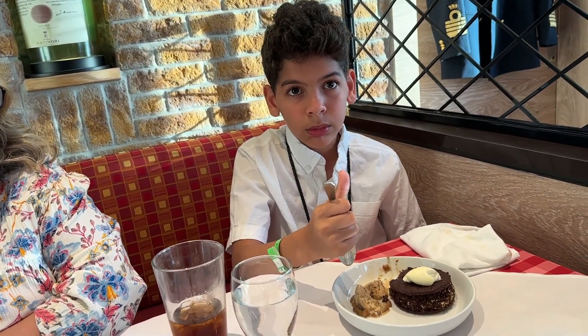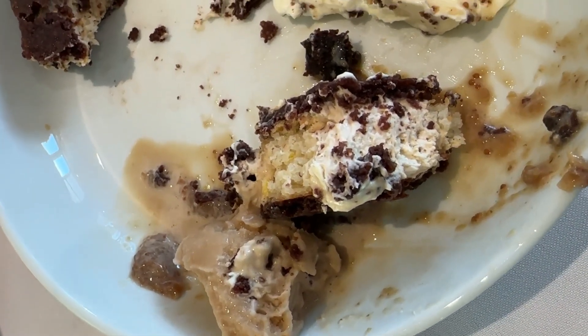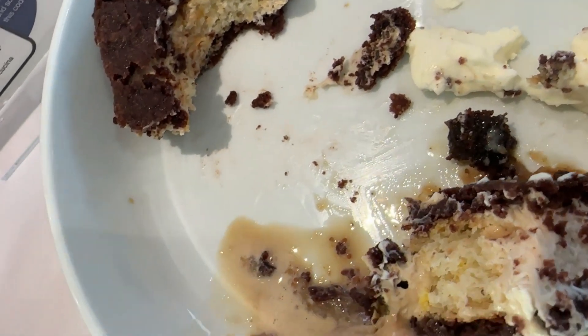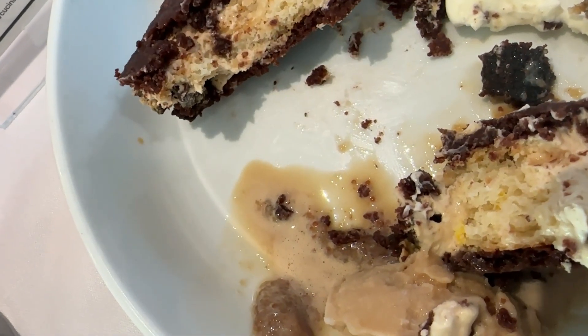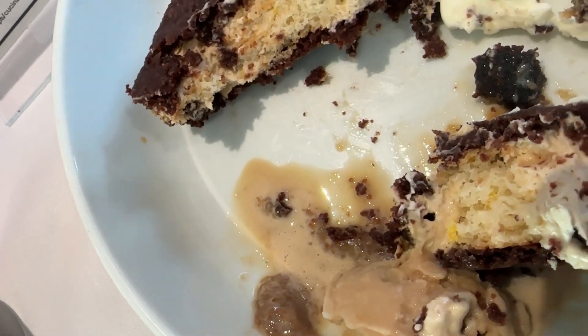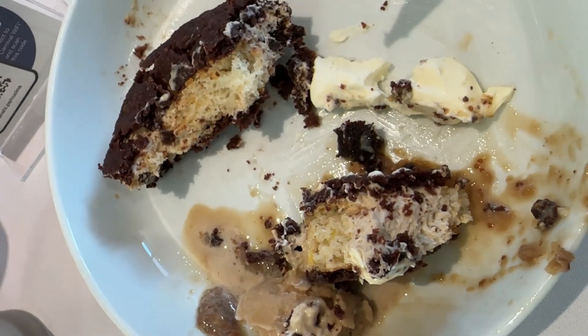Michelle, what are your thoughts? Got you, didn't I? It's really good. Very good? Super good. Anthony? Very good. You want more ice cream? I don't think that's really ice cream in the middle — it's really cold, like a cake, and it's creamy too. It's weird, but it's very good.